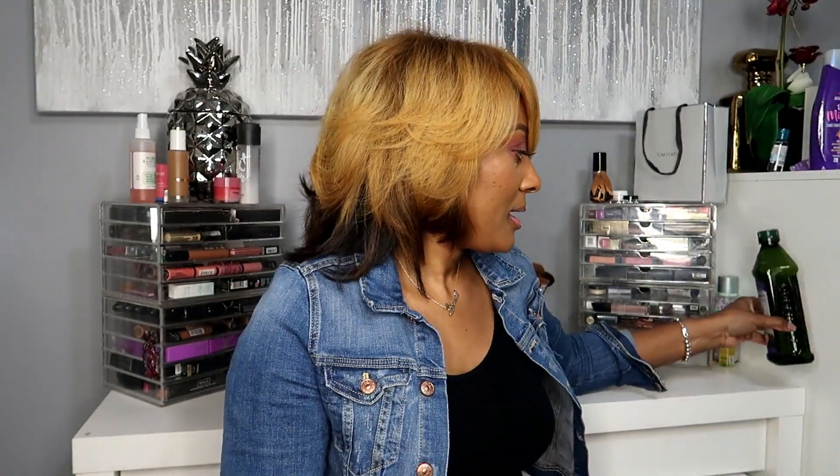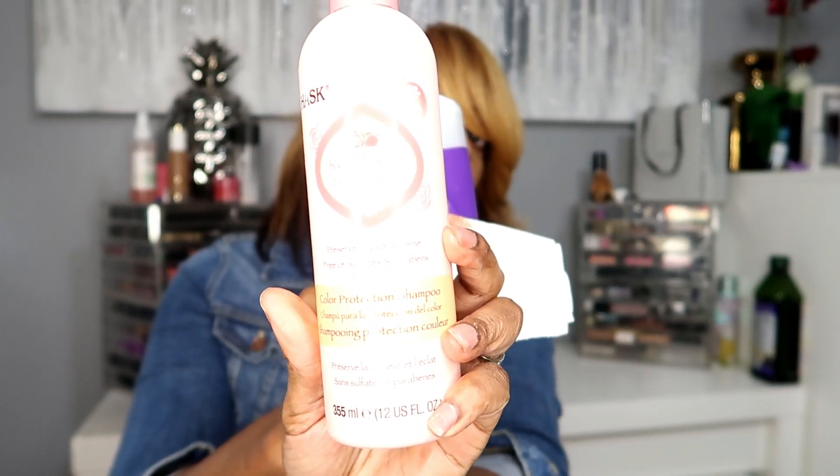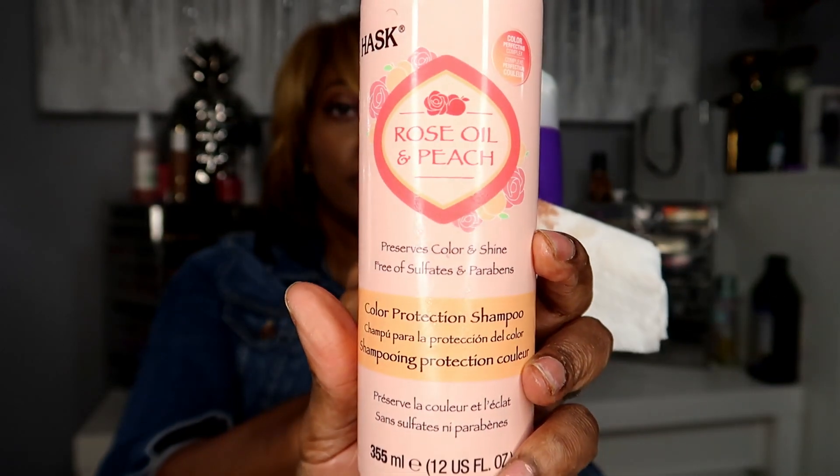I can show y'all what I used to do my hair today. I picked up this grape seed oil at Walmart — it's rich in vitamin E and 100% pure. My hair was hungry for moisture and this helped with dryness. I also got Hask Rose Oil and Peach shampoo — it preserves your color and gives shine, and it's free of sulfates and parabens.